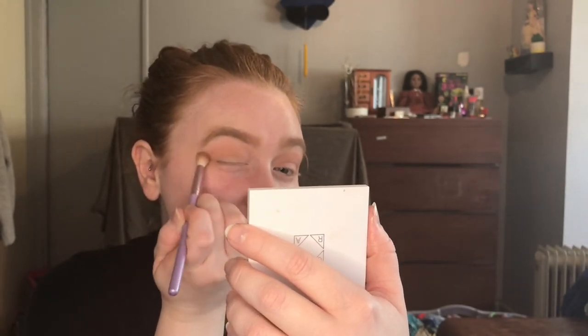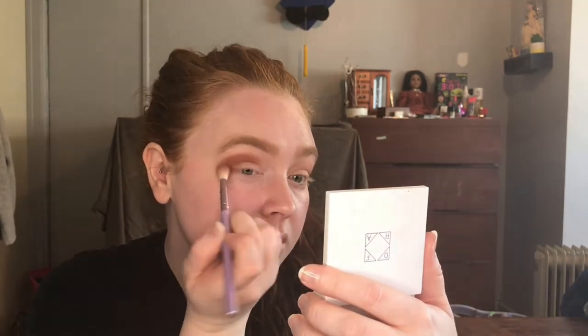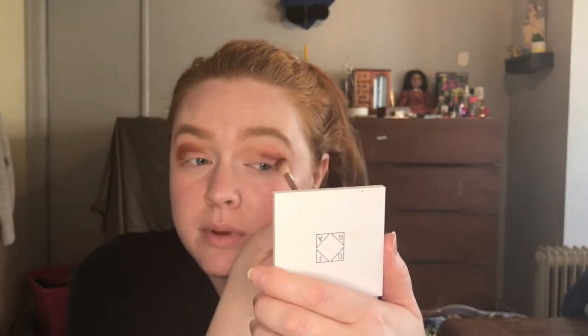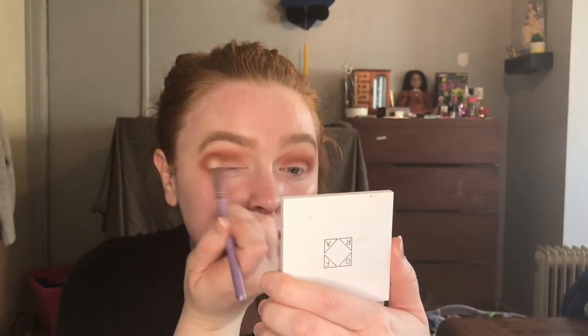I do like smoky eyes and dark looks every once in a while. I think the thing I'm most nervous about is the lip — I'm very, very nervous about the lip. I'm just going to keep going down the line, going in with my fluffy brush. So far I am liking the direction this is going. I mean, we haven't done too much yet, but I think it looks really good. I was going to do all black, but I think that the browns really complement my hair and my skin tone better.